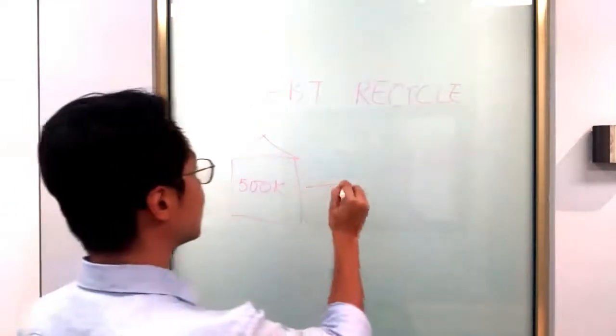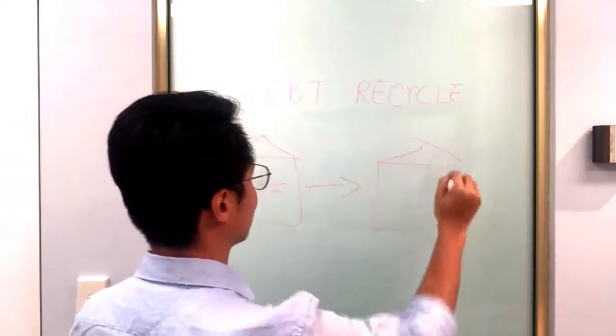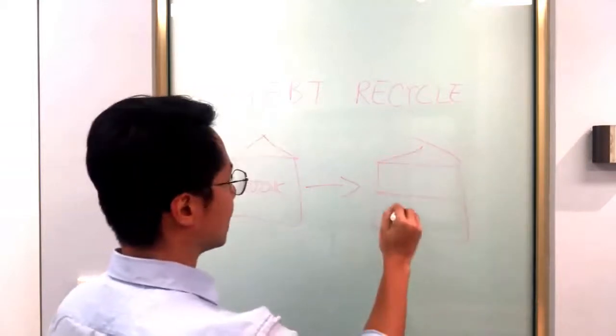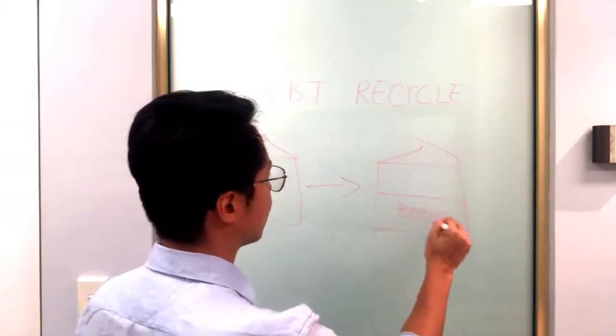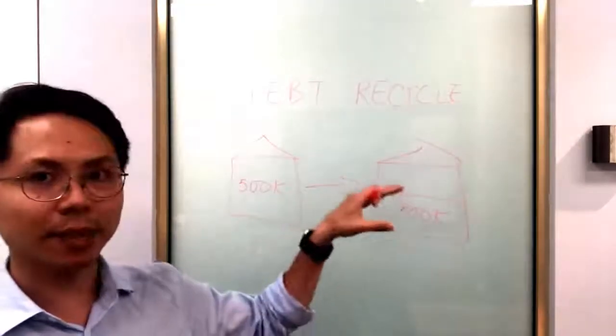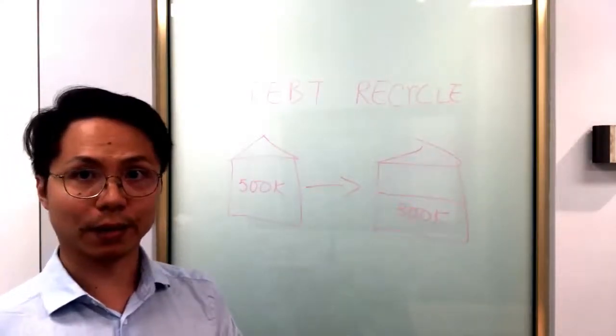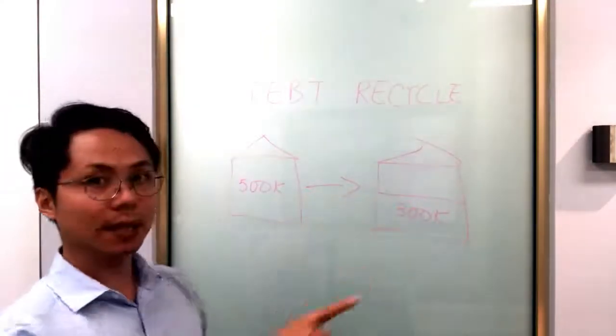Now over the years you paid it down. Say for example it's only three hundred thousand dollars now. So over a few years you keep paying it down and now the outstanding owner-occupied loan is only $300,000.